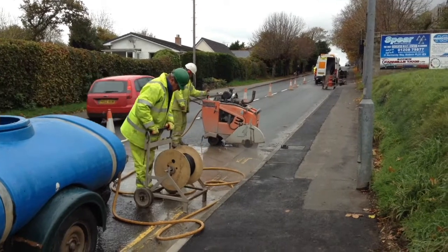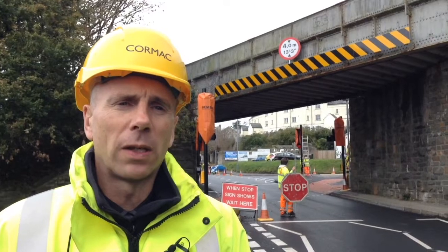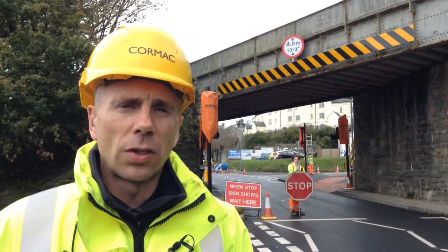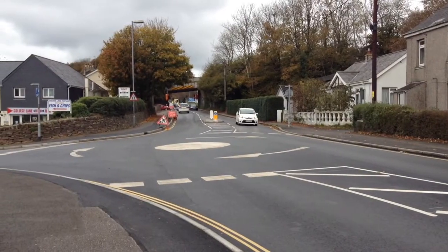Most people who drive through will probably wonder what on earth we've been up to and probably won't notice any difference, but through the design there's been a lot of change — subtle changes to all the alignments, to the roundabout; we've slightly tweaked that.